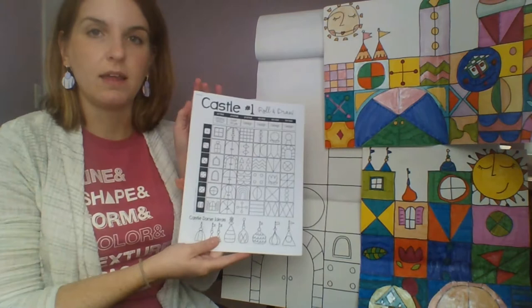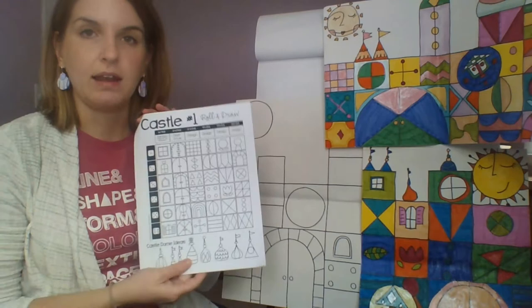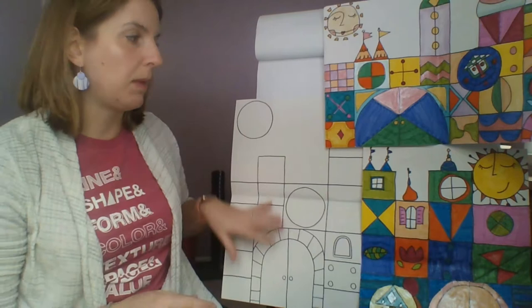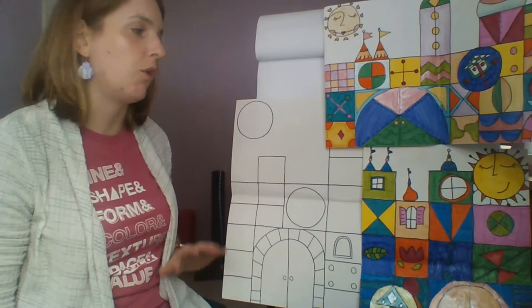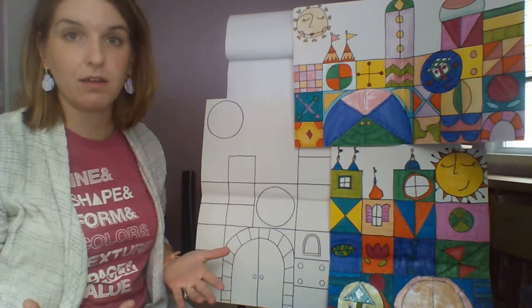You're also going to want to reference the Mary Blair castle packet, which I've attached to your assignment in Teams. These papers are bigger than what you probably have at home — any kind of paper will do. You need to decide if you want to hold your paper horizontally — side to side — or vertically — tall and up and down. Your castle can be either way, and that's your choice.